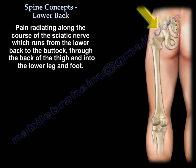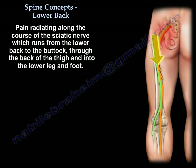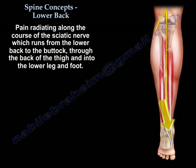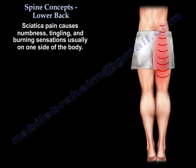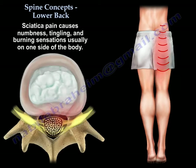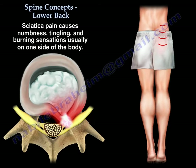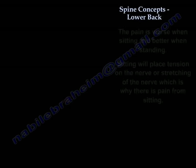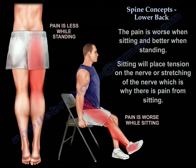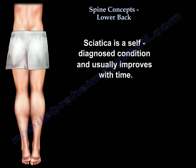Sciatica will give you pain in the lower back and buttock, and sharp shooting pain in the leg down to the foot, with numbness, tingling, and burning, usually on one side. The pain is worse with sitting and better with standing. It is a self-limiting condition and usually improves with time.